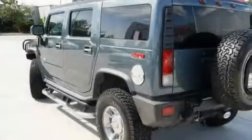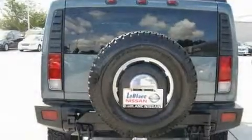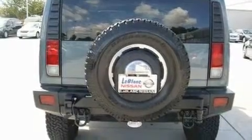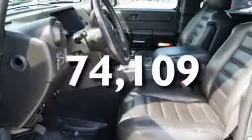Its top features and packages include a sunroof, heated seats, leather seats, a GPS navigation system, cruise control, an MP3 CD changer, a rear stereo, a traction control system, OnStar, and this vehicle has fewer than 75,000 miles on the odometer.